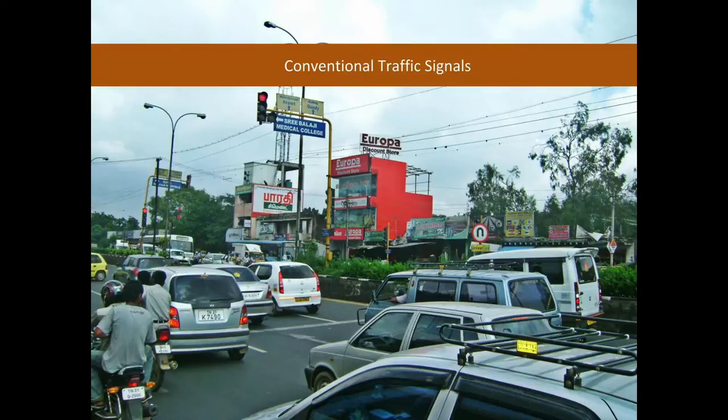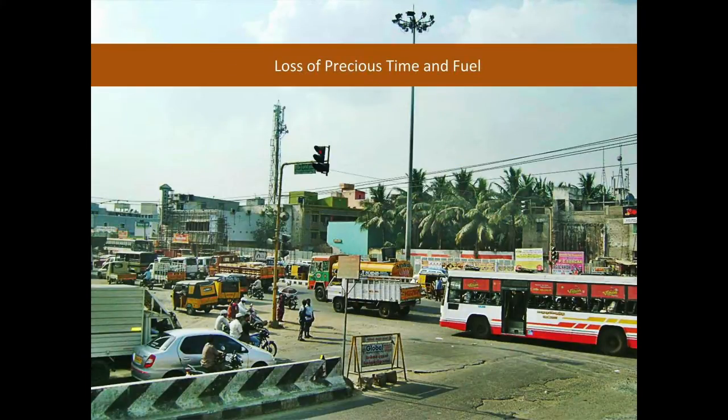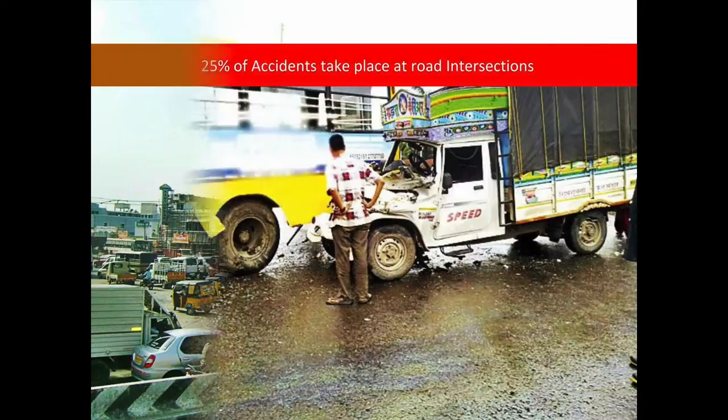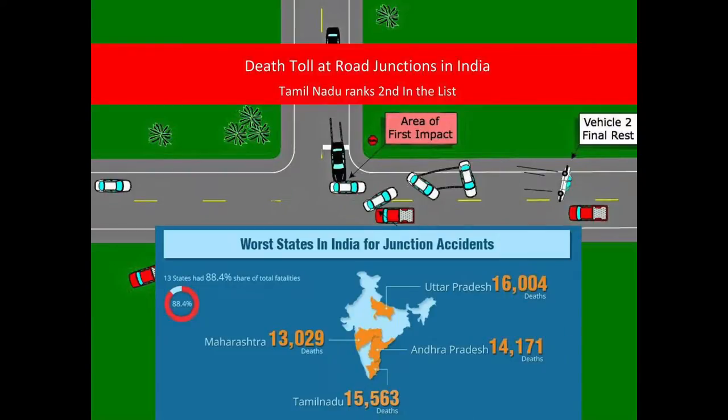Currently, the signals in Tamil Nadu are very conventional and have fixed time duration to switch between green and red. This causes traffic congestion and delay at intersections, which obstruct traffic flow. This also causes loss of precious time and fuel. Not only that, one of the major impacts of this is accidents — 25% of road accidents happen at intersections.